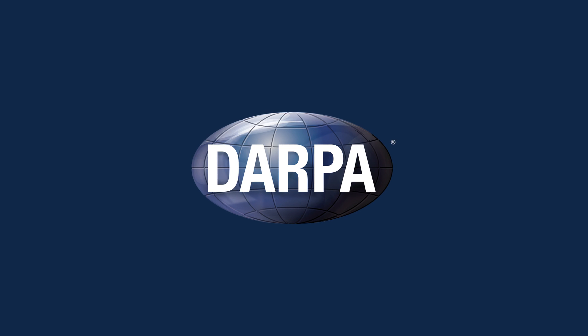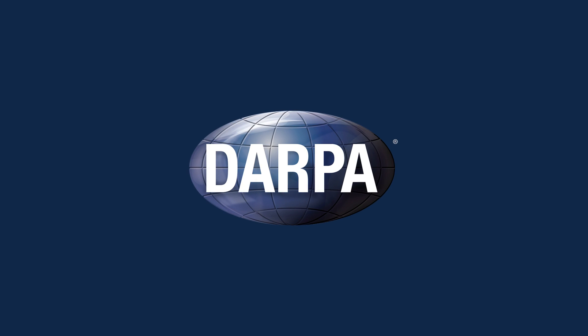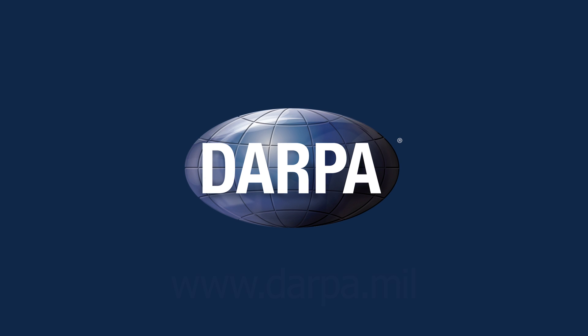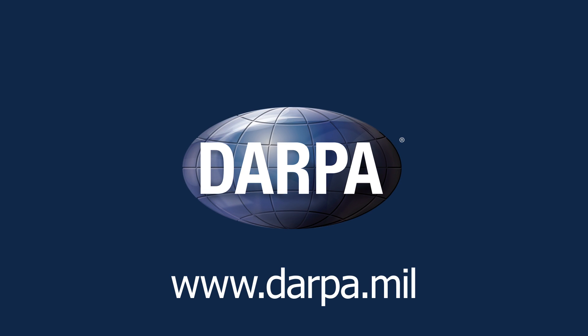So those are DARPA's ABCs. For more information about the programs mentioned here, as well as the other breakthrough technologies DARPA is developing, visit DARPA.mil.